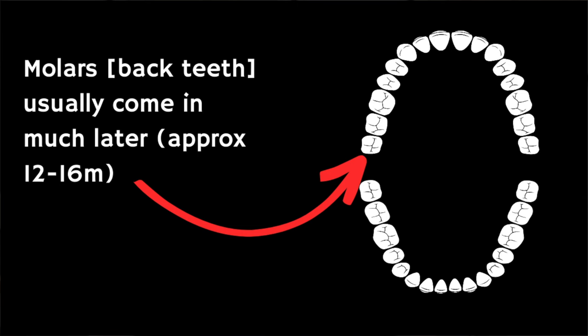The first molars, so the back teeth, normally come through around 12 to 16 months, but there is no hard and fast rule as to when and which teeth appear first because every child is different. Generally speaking, most children will have all of their milk teeth by the time they're two or three years old.